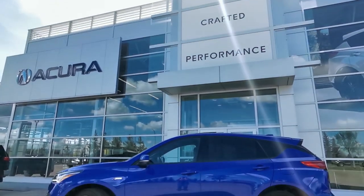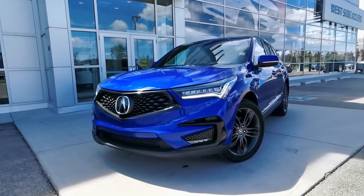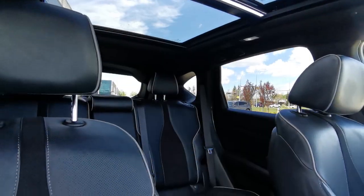A local lease return with a clean Carproof, this 2020 Acura RDX is looking for its new home. It's blue on black in the A-Spec trim level, which offers top-notch style and features.